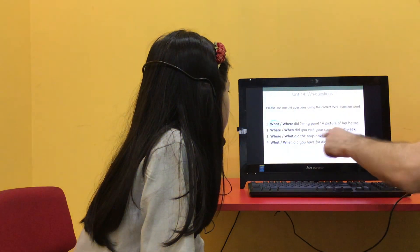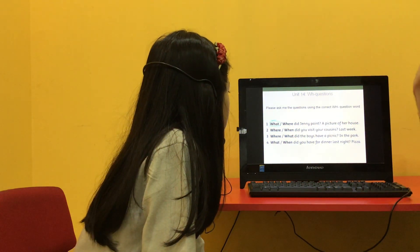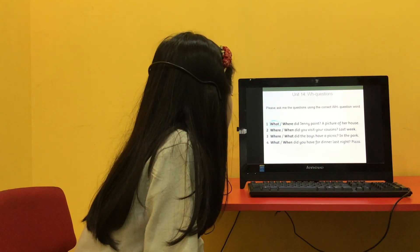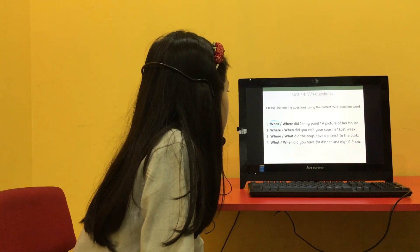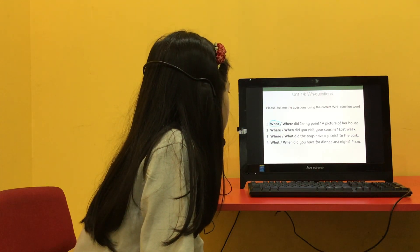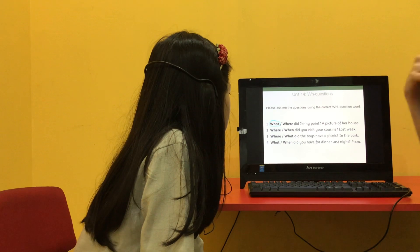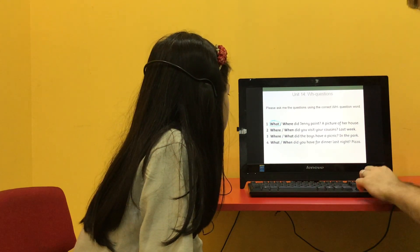Can you read out the sentences with the correct word? So the top one is what? What did Jenny paint — a picture of her house. Good. Number two please. When did you visit your cousins last week? Good. Number three. When did the boys have a picnic in the park? Good. And number four. What did you have for dinner last night — pizza? Good.